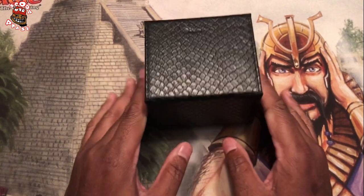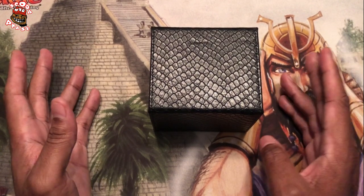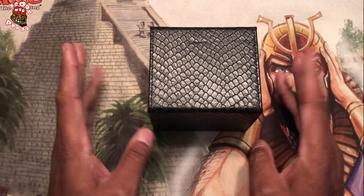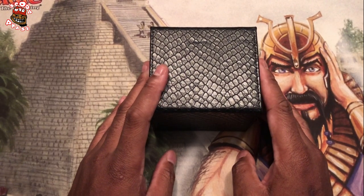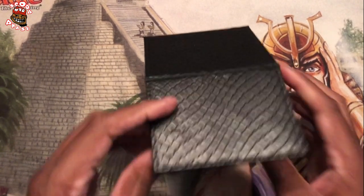So we're going to get into the deck, and I'm going to go through the cards and why I have certain cards in there. And if I can recall how I got some of the more high-value cards, I'll also tell how I got them.